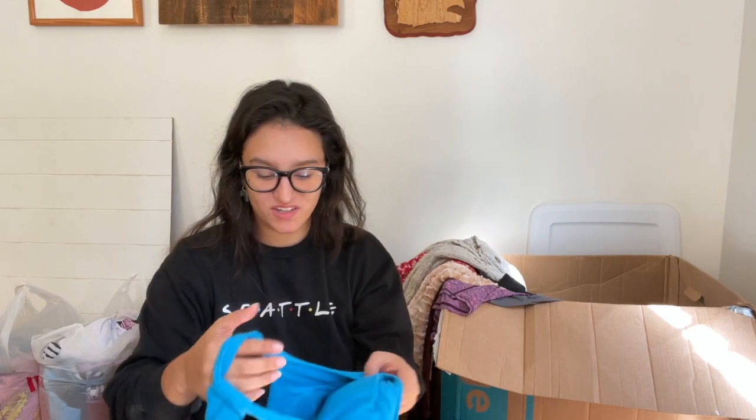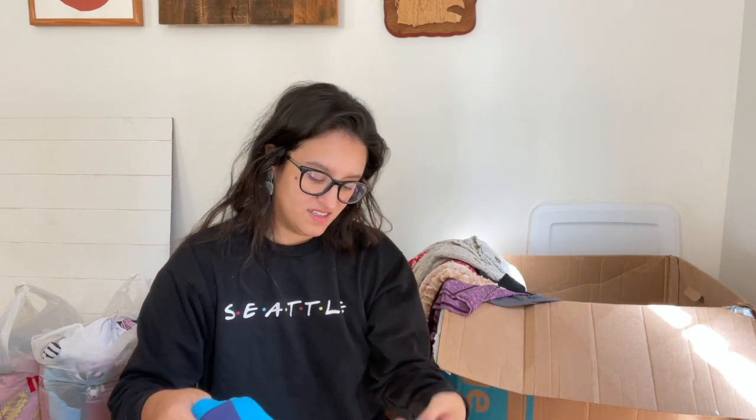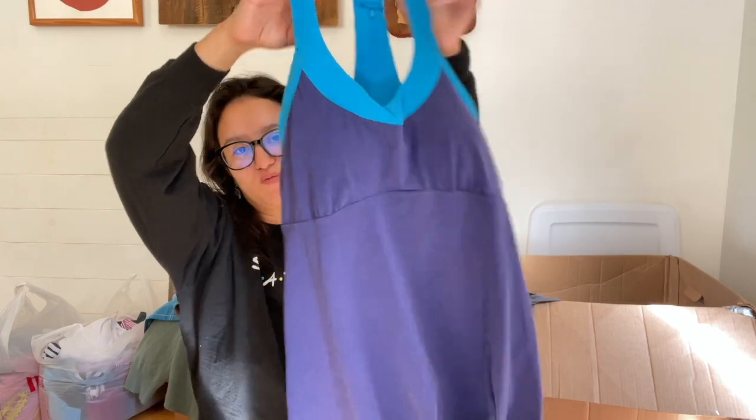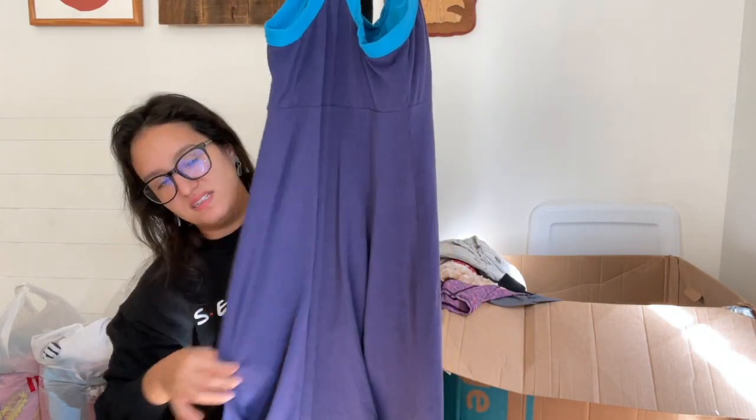Have you guys been watching any Posh Shows? I've been watching a couple. They don't seem too bad — I'm very surprised at how much things are selling for. On Whatnot, things sell for way cheaper than on Posh Shows, which I found kind of interesting. Here we have another Prana item — a dress, padded, size medium.